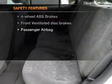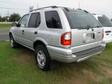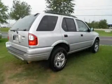And for your peace of mind, the following safety equipment is included: front ventilated disc brakes and passenger airbag. Call today to schedule a test drive.